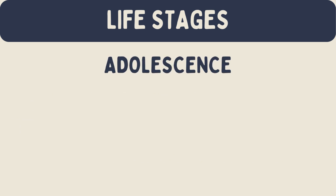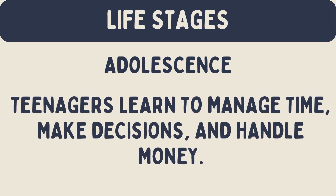Adolescence: during adolescence, adaptive behavior becomes more complex. Teenagers learn to manage time, make decisions, and handle money. They also learn to deal with more complex social interactions.